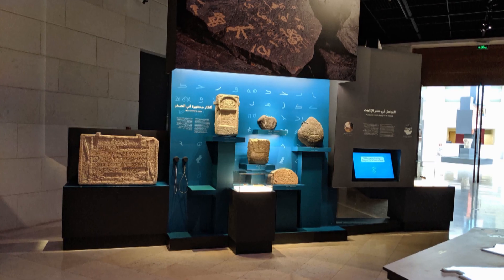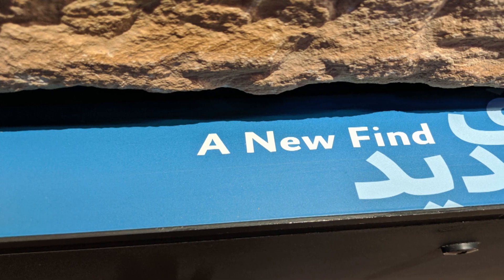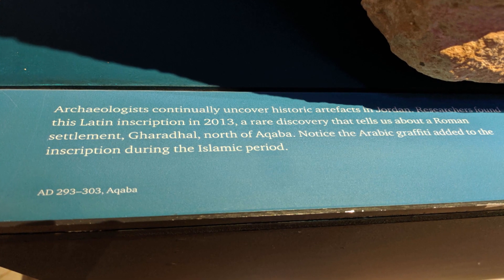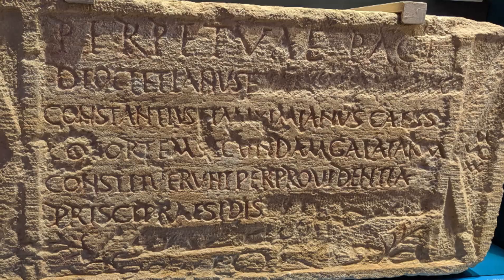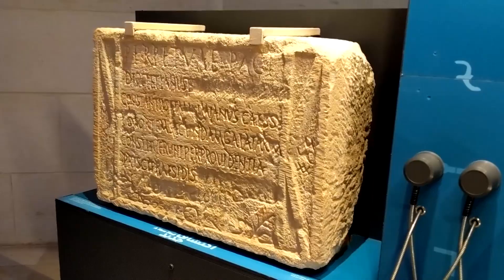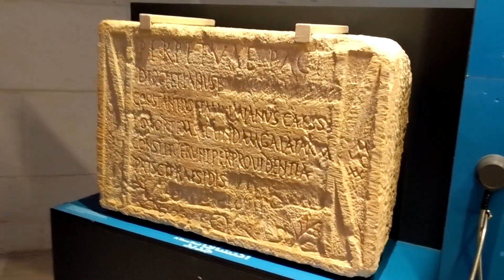We uncovered a monumental Latin inscription right in front of the front gate of the fort. A team of UT students and other staff members uncovered this inscription, which told us so much about the history of the site. It linked the Roman army unit stationed there to other historical documents, and now it's in the Jordan Museum — the National Museum of Jordan — which is exciting.